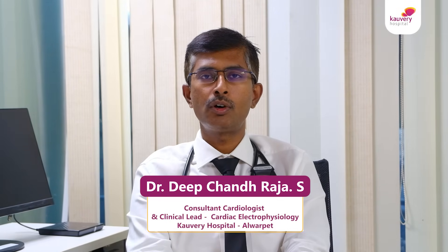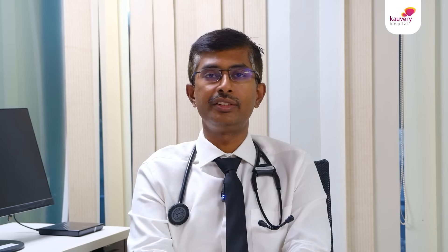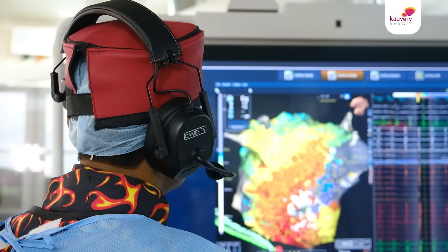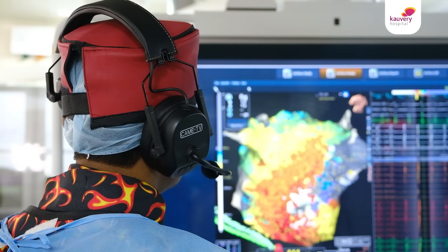In this part we will first look at two advancements in catheter technology. One is the high density mapping catheter, very commonly used in India — it is called the HD grid. It has multiple electrodes and we can quickly create a geometry of the heart and study the electrical points in different regions of the heart at a very fast and accurate pace.